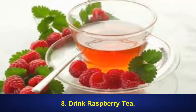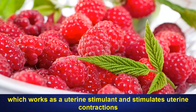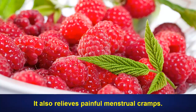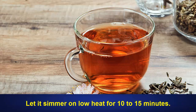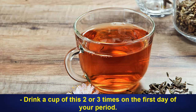8. Drink Raspberry Tea. Raspberry is rich in astringent properties, which works as a uterine stimulant and stimulates uterine contractions which helps improve the menstrual flow out of the uterus. It also relieves painful menstrual cramps. Plus, this herb contains several minerals and vitamins that are beneficial for a female body. Boil a handful of fresh raspberry leaves and 2 cups of water. Let it simmer on low heat for 10-15 minutes. Let the decoction cool, then strain and drink it. Drink a cup of this 2 or 3 times on the first day of your period.